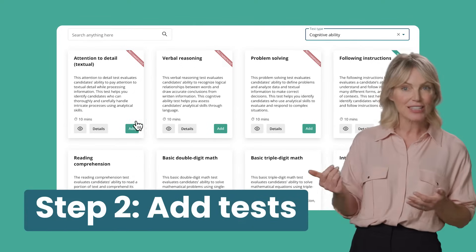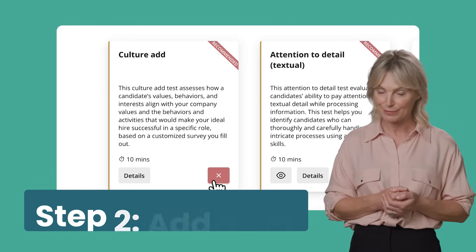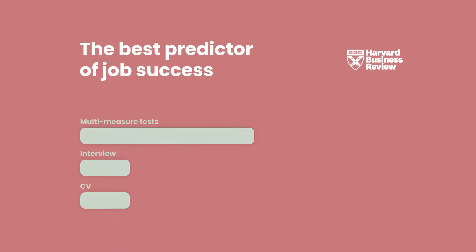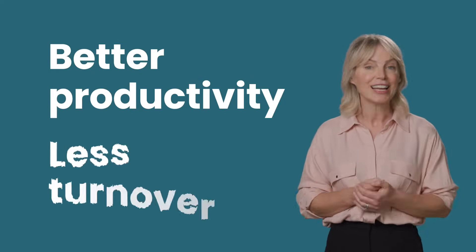The best part — you can mix different test types into one assessment, so you can add a cognitive test and a culture add test along with your other job tests. Research shows combining different tests this way gives you a five times higher chance at predicting job success compared to old methods like only using CVs or resumes. That means with our assessments, you'll end up with better productivity and less turnover, all while spending less time on the hiring process.